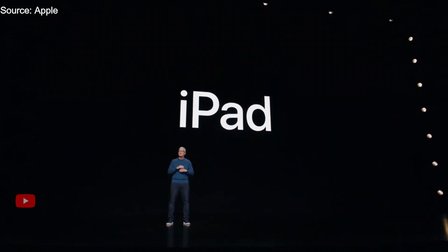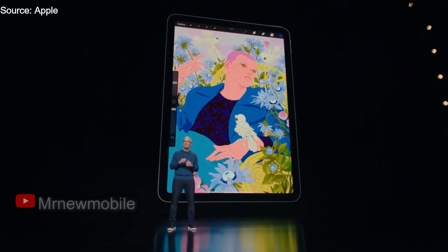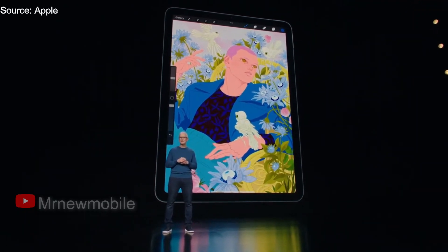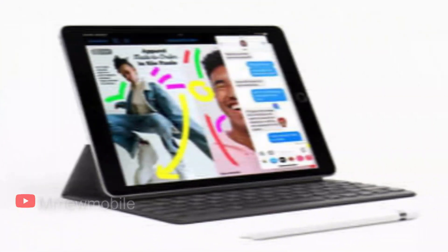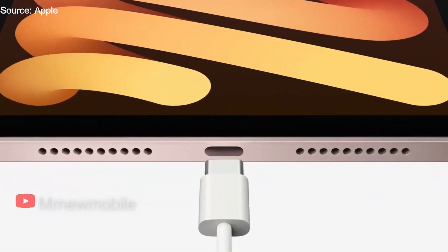Apple plans to work on the new iPad Mini, which is said to be iPad Mini 7 Gen. The iPad Mini is Apple's smallest tablet, and the newest model features a new design, the latest A15 Bionic chip, a USB-C port, and more.